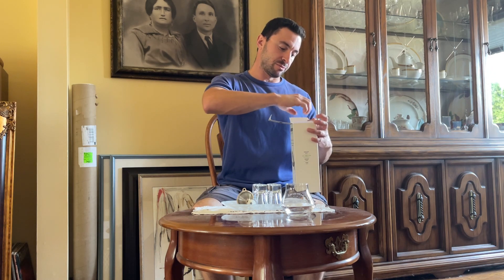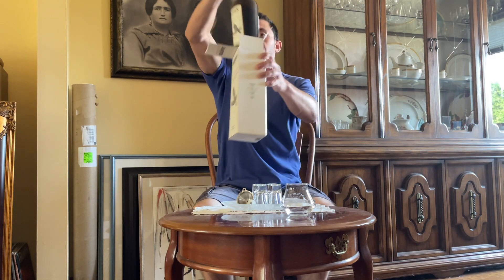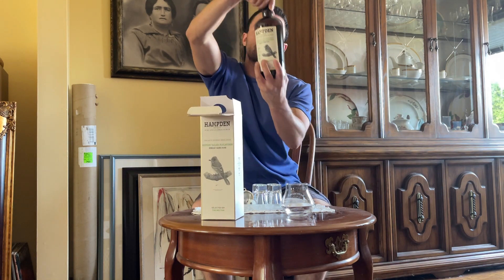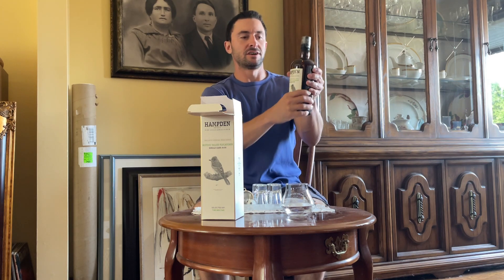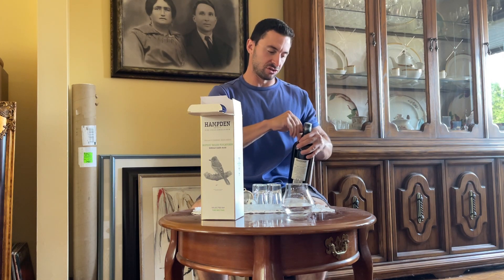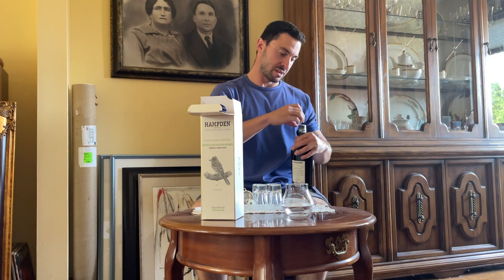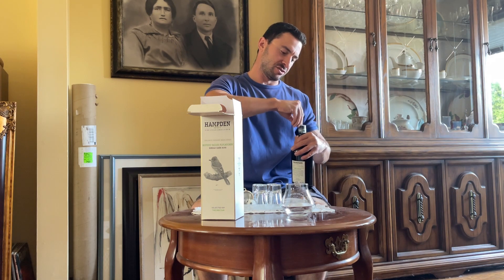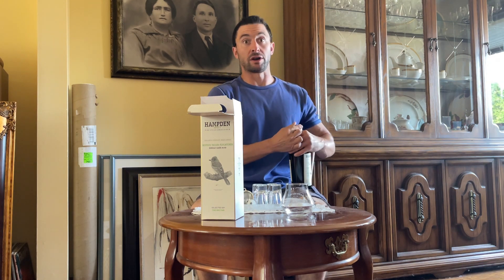So this rum, as you can probably tell once I take it out of the box here, you can see the wonderful dark glass bottle. This is a Velier bottling of rum. I have gone on many a long, boring tangent about how much I love the Velier rums. The Velier rums, as you know, it's an independent bottling company — Velier. They've been in business for quite a long time now.